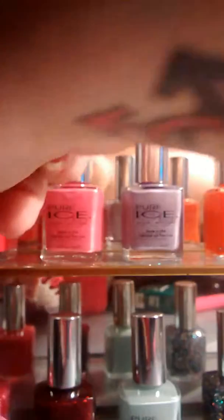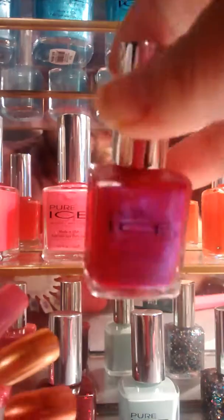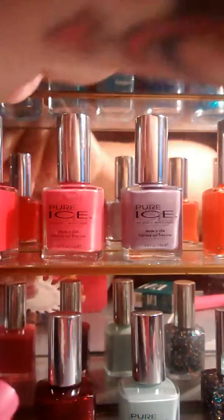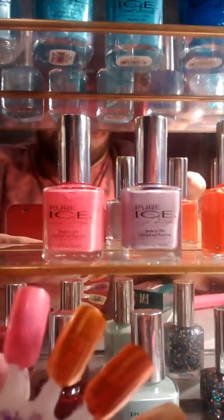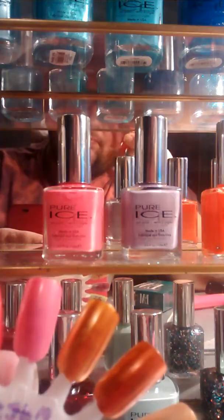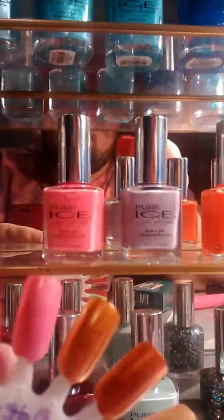Next is this pink. It is called Crazy Love. Very pretty. They sell these at Walmart — they're like $1.98 a bottle. That's not bad at all, especially for the quality of the product. Very amazing.